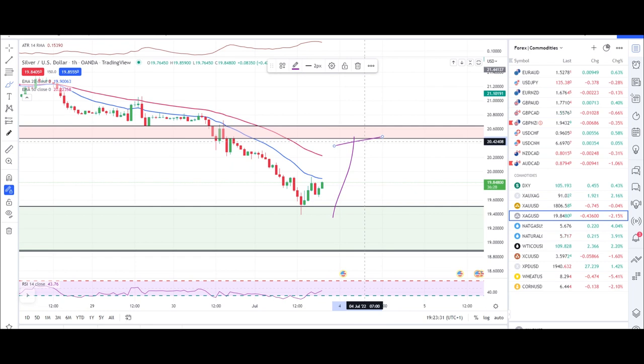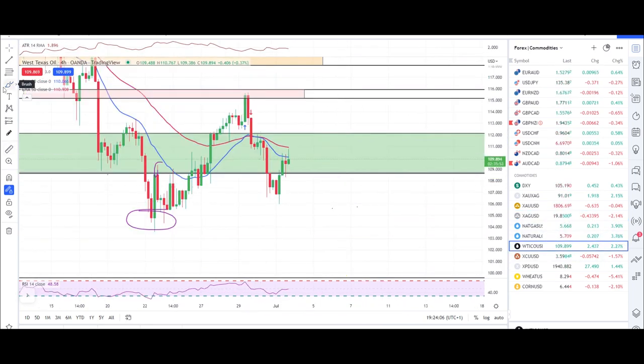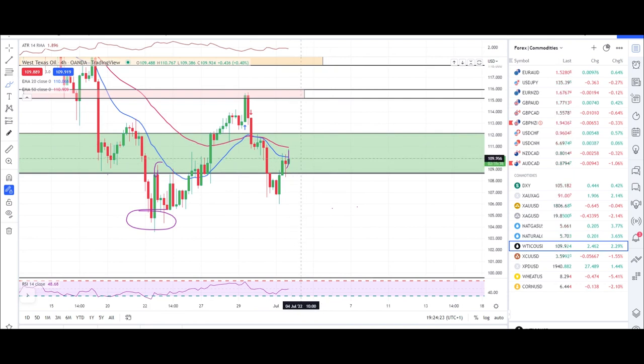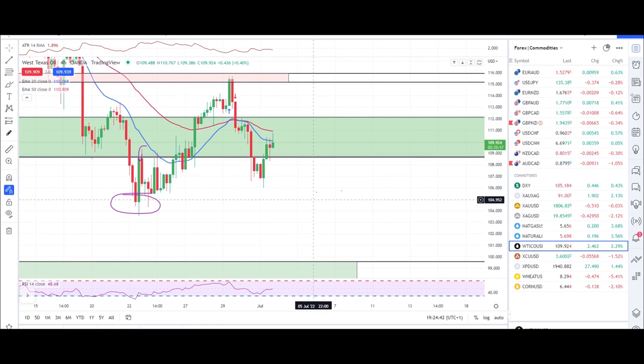Let's check crude oil. Crude oil is still indecisive — we have the 50 EMA resistance and a major resistance right there, so crude oil still looks bearish. I will only take buy trades once we are above the 50 EMA and above this green zone. At this point you can expect a bearish engulfing candle, and once we have that, we can take short trades out of crude oil. That's all for the commodity market — any questions, buzz me on Instagram. Hope you trade green the rest of the week — see you in the next video, take care.